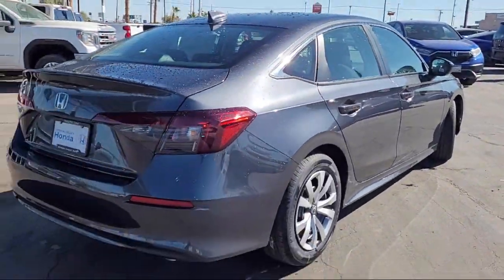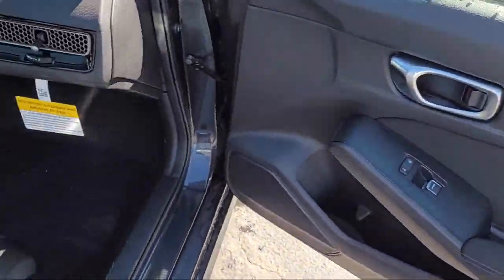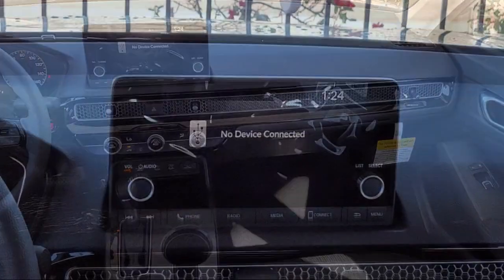Additional features include keyless entry, electronic stability control, speed sensing steering, steering wheel controls, auto high beam headlamp control, air conditioning, and a tire pressure monitoring system.